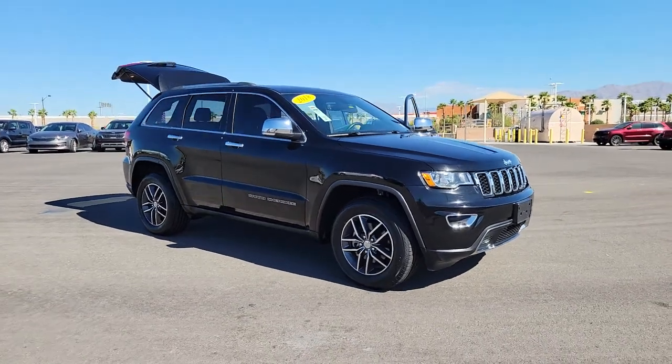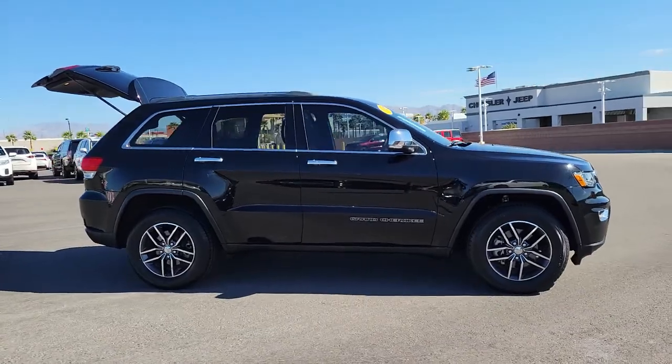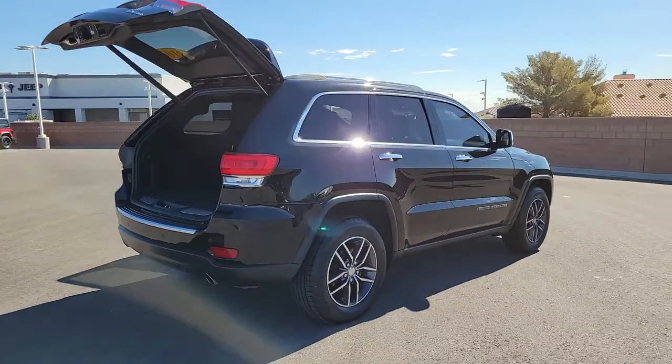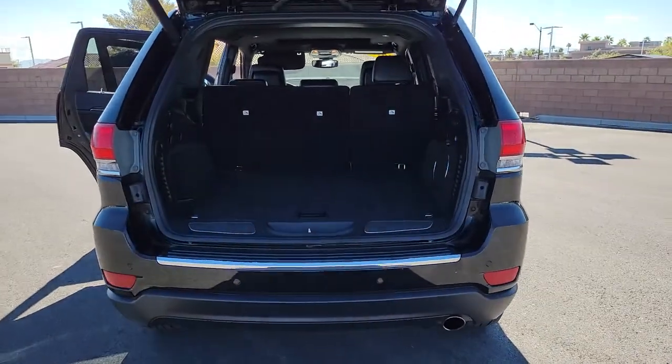Get a feel for the 2018 Jeep Grand Cherokee. This vehicle is an outstanding buy with fewer than 40,000 miles on the odometer. The Grand Cherokee keeps you safe, connected and entertained while you explore your world in confidence and refined luxury.